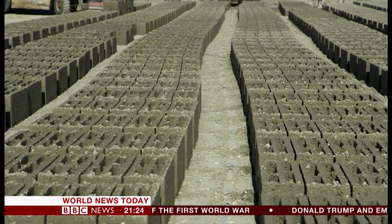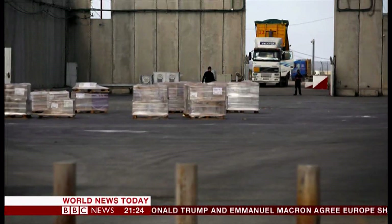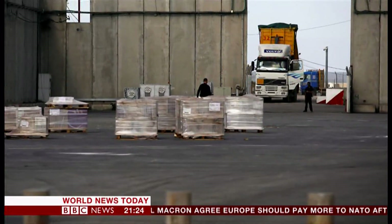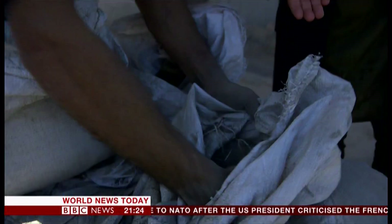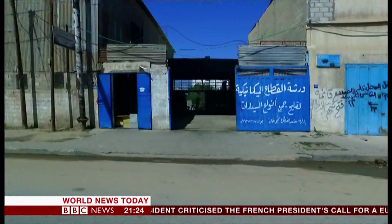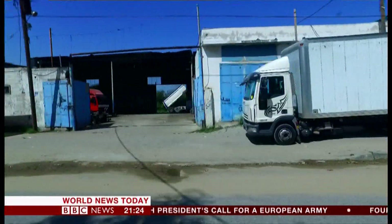Normally, concrete blocks are made from cement, sand, and gravel. But that all has to come from Israel, which tightly restricts imports on security grounds. Green Cake is made of a small amount of imported cement, plus rubble and ash. The ash comes from local restaurants and factories and used to go to landfill, contaminating Gaza's groundwater.